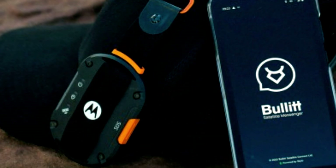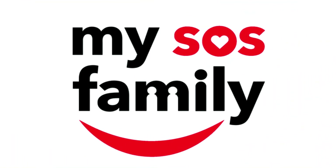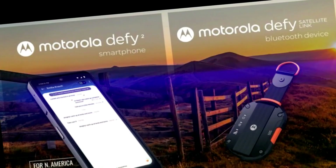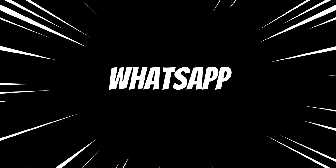It also provides 24/7 access to emergency services through the SOS Assist feature. To send messages via satellite, you and your contacts will need to download the Bullet Satellite Messenger app and create accounts. This app allows you to send text similar to popular messaging platforms like WhatsApp and Facebook Messenger.